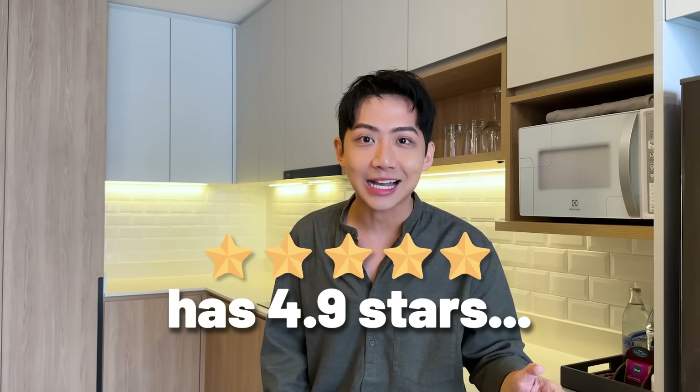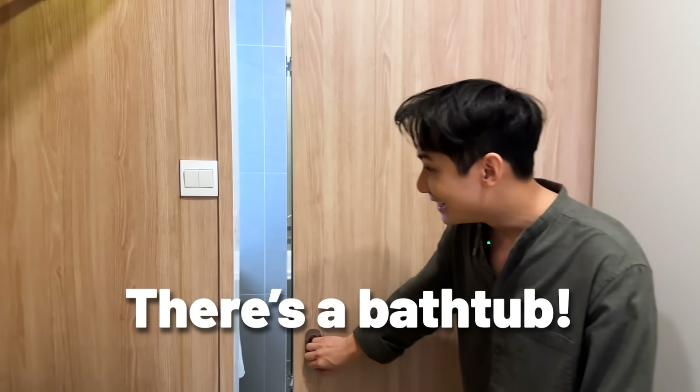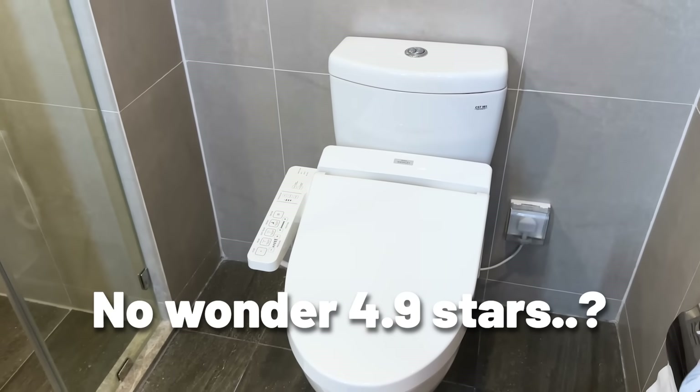This hotel has 4.9 stars with close to 2,000 reviews. There's a bathtub, an automated toilet bowl — no wonder it has 4.9 stars.